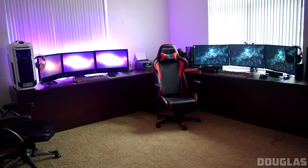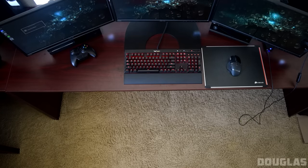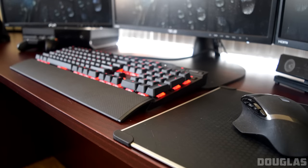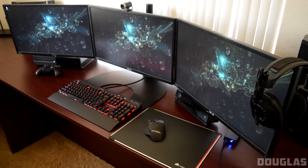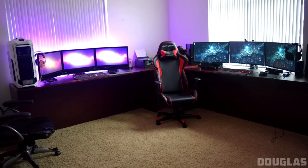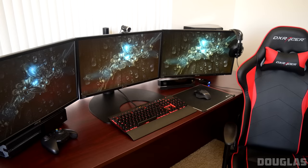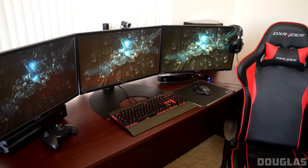This next setup is in the same room as Amber's from episode 23 of Setup Wars. I believe Douglas is her boyfriend. We have three Asus 24-inch monitors hooked up to the Ergotech triple desk stand, a Corsair K70 RGB keyboard, a Logitech G602 wireless gaming mouse on the Corsair MM600 mouse pad. We also have a black and red DX Racer gaming chair and a pair of Astro A40s hanging from one of the monitors. We also have an Xbox One with a headphone amp next to it. I'd recommend an Agus headphone stand if you don't like keeping your headphones hanging from the side of your monitors. But other than that, it's a really clean and sweet setup. Thank you Douglas.